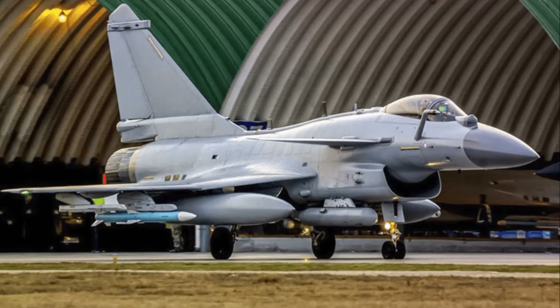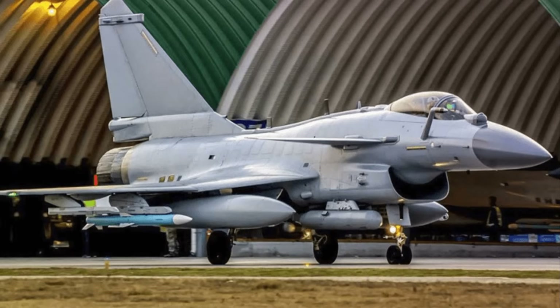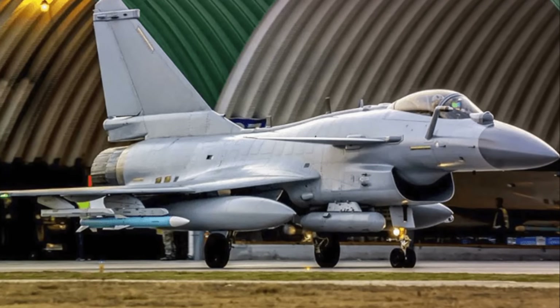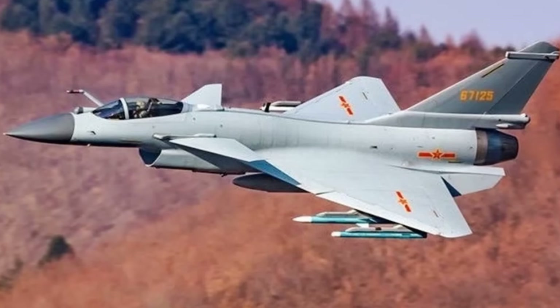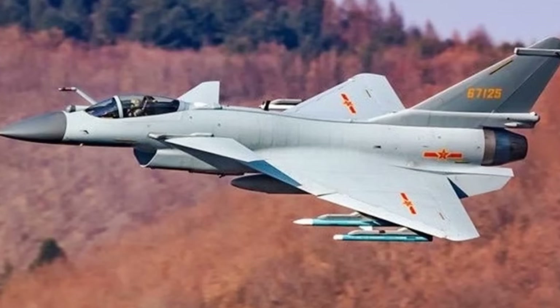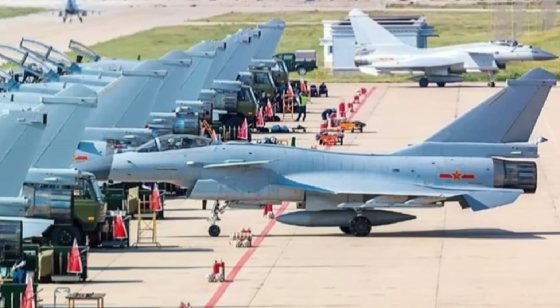So what does all this mean? It means that the J-10C's engine isn't just a powerhouse — it's a finely-tuned, meticulously-engineered masterpiece that empowers the jet to dominate the skies. It balances raw power with fuel efficiency, combines maneuverability with stealth, and wraps it all up in a package that is as deadly as it is beautiful. It's not just about power; it's about how you use it, and the J-10C uses it to dominate the skies.